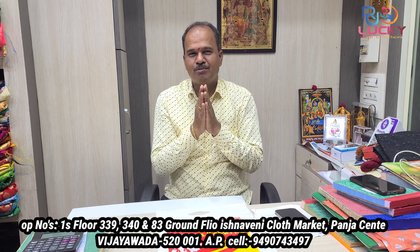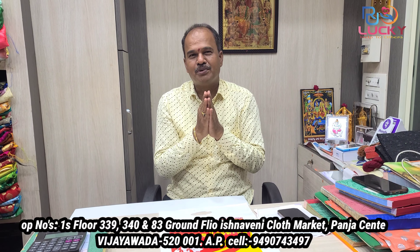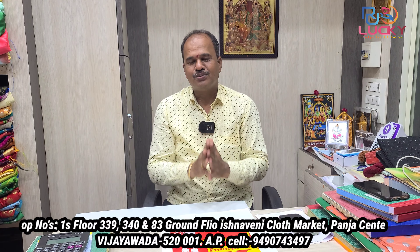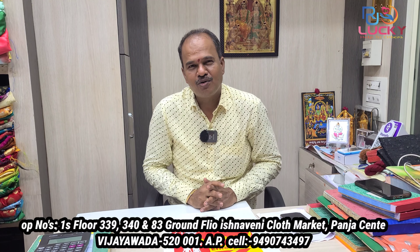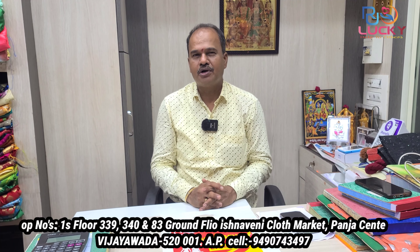This is the Krishnaveni Cloth Market, shop number 334, first floor. There are fabric items, net items, Varanasi items, jute items, printed items, and cotton items available.